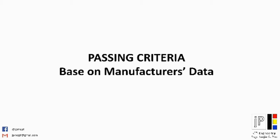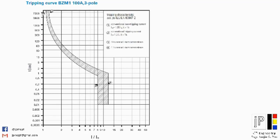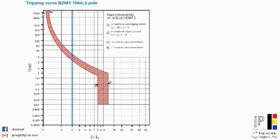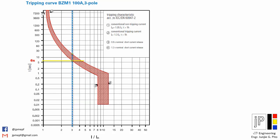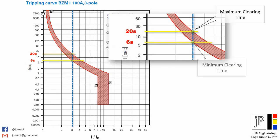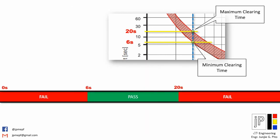Some consultant engineering officers and companies will not refer to the ANSI standard as a criterion in this test. In those cases, we refer the test result to the manufacturer's data or the breaker curve. In our example, we obtained the breaker curve from the manufacturer's website and plotted the 300-amp injected current on its TCC, or time-current curve. Based on the curve, a maximum clearing time of 20 seconds and a minimum of 6 seconds is marked. This means the breaker shall trip within that period. Tripping before 6 seconds or beyond 20 seconds means the breaker fails the test and needs to be replaced.